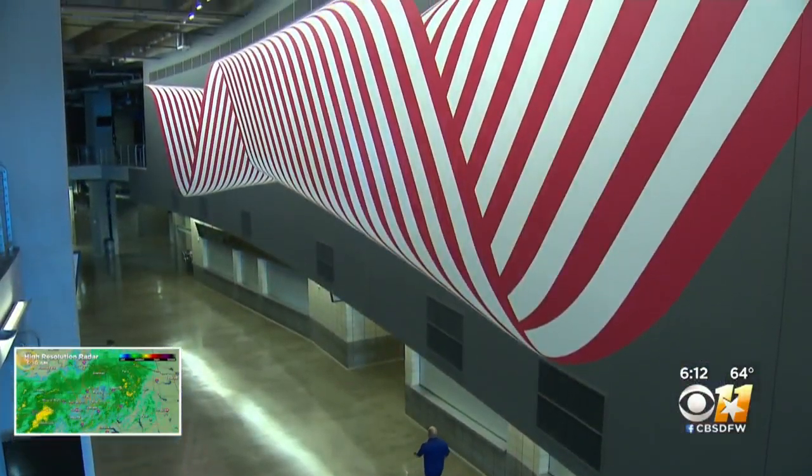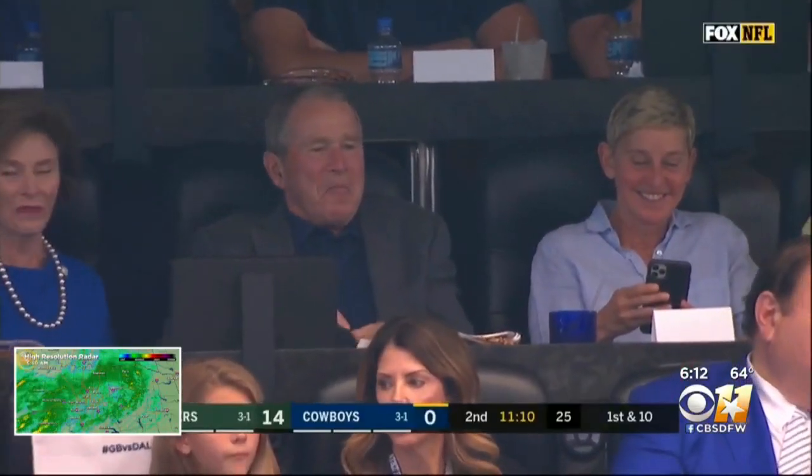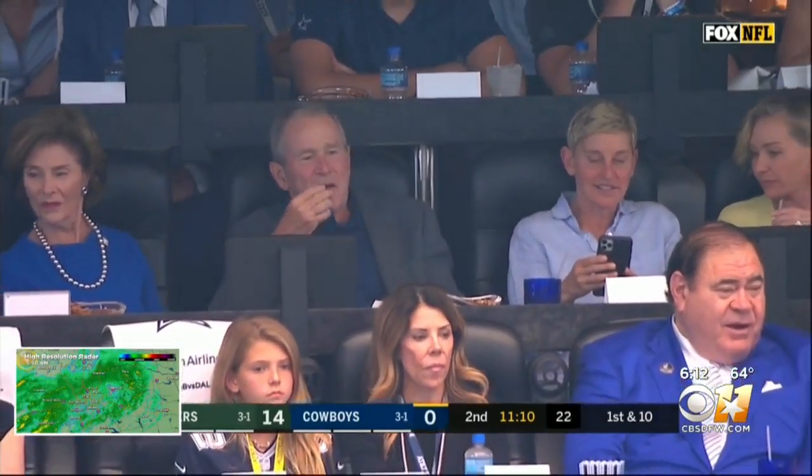The artwork is also getting the attention of Ellen DeGeneres and Portia De Rossi. Remember when they were at the Cowboys game sitting next to former President George W. Bush? Ellen and Portia were here for the art. Portia is an artist herself, and we're going to eventually get a chance where we're going to do some artwork with her also.